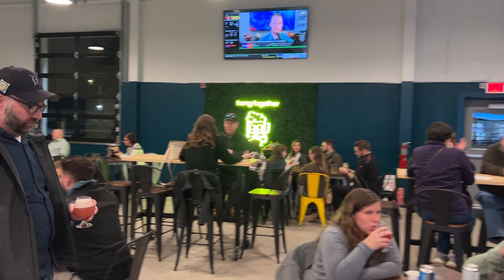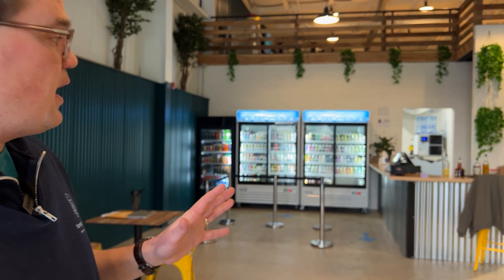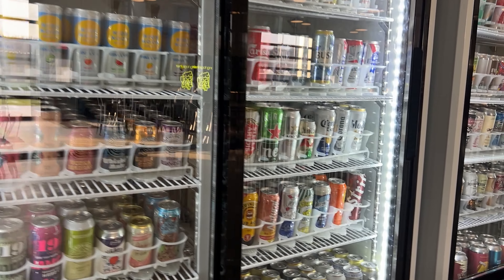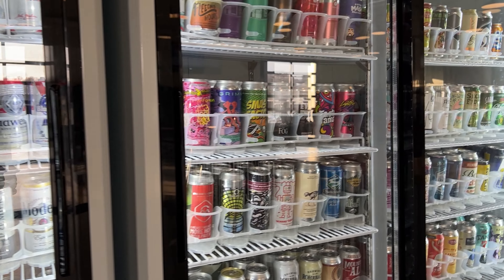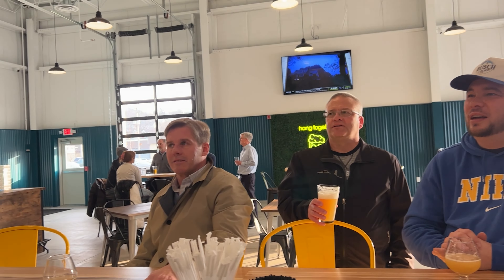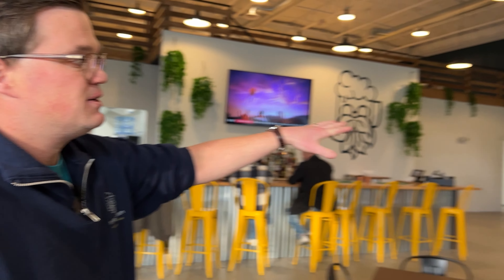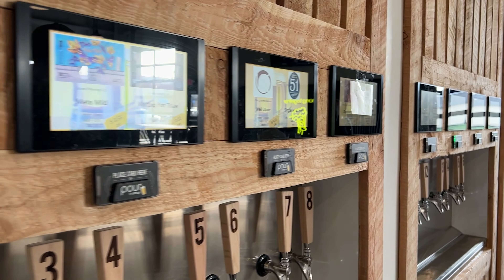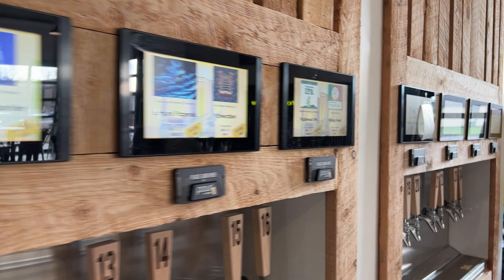Inside the beer hall, there are three main areas. First is the can area with sodas, different canned options, and non-alcoholic beers. At the bar we have a full bar with a great cocktail menu and wines available. The feature inside is our self-poured beer wall — 24 different taps where you get a card and pay by the ounce for whatever craft beer you want.